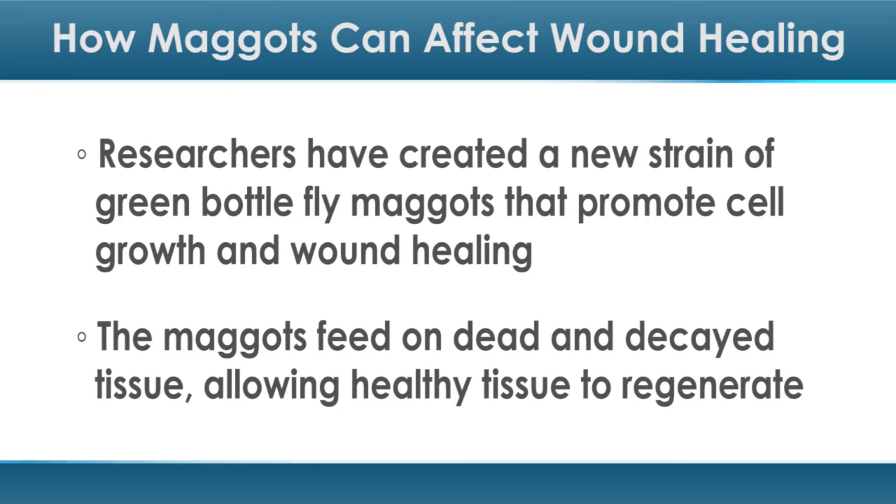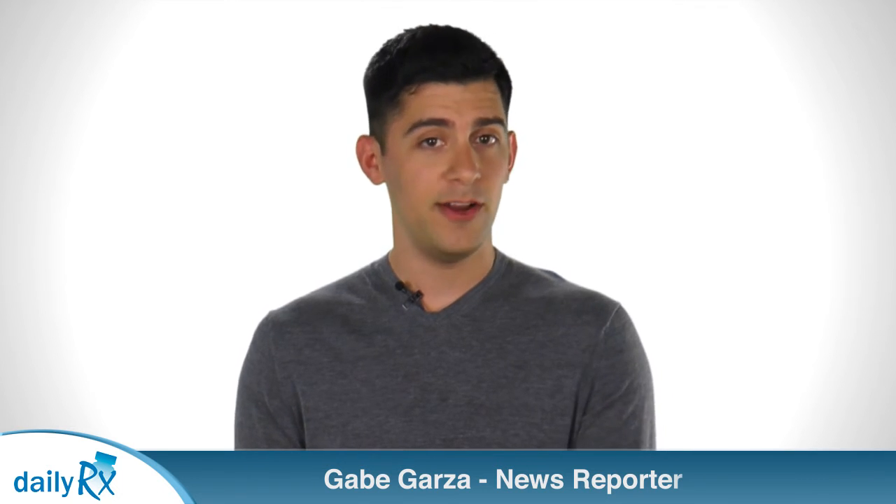The use of maggots to debride wounds is a form of traditional medicine. The maggots feed on dead and decayed tissue, allowing healthy tissue to regenerate. The technique is called maggot debridement therapy, or MDT.